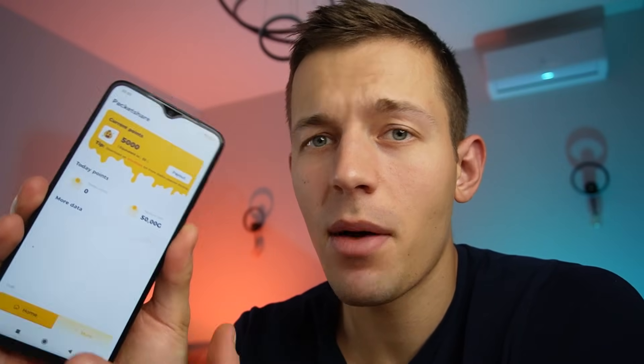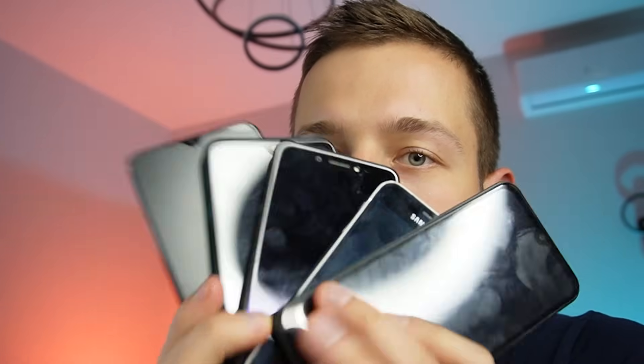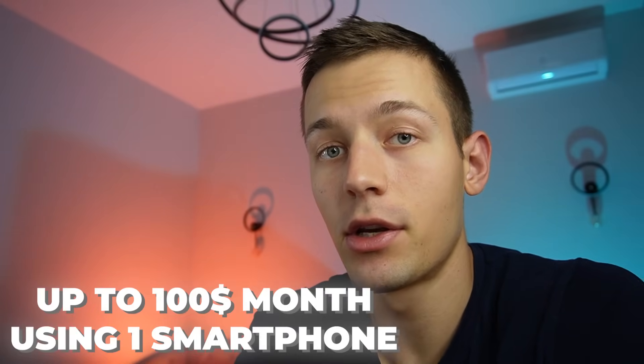This app passively brings in about $15 a week even if I turn off my phone screen. But what if we try to run this app on five smartphones at once? I assume the income will increase five times more, so let's check it out. But if you don't have five smartphones, I'll show you how to earn up to $100 a month using only one phone and just doing a couple of clicks.